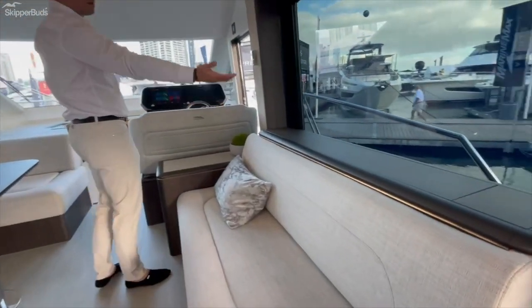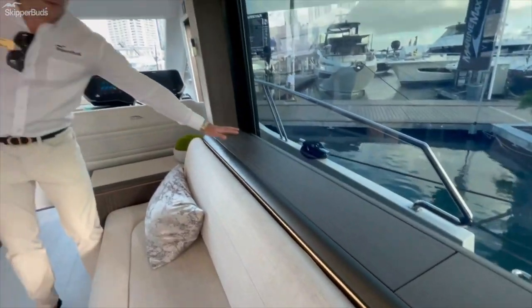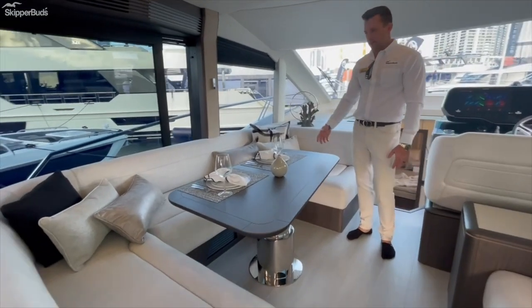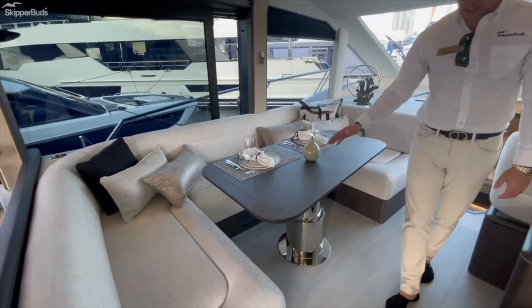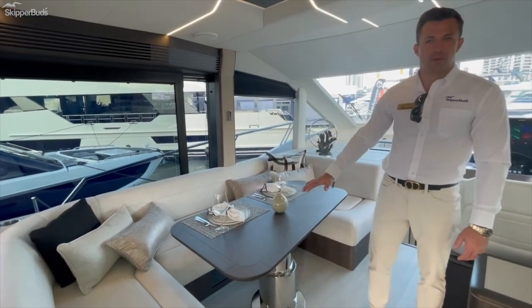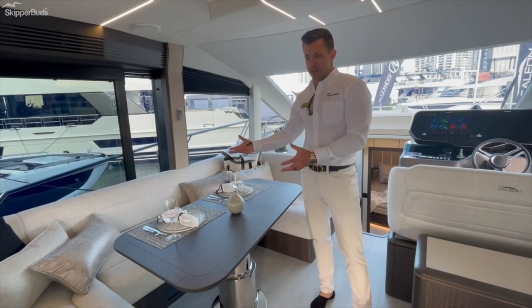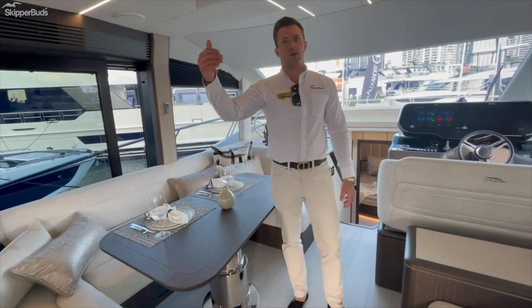You have a large power flat-screen that powers up under this station. The dinette is very large — you can comfortably fit five or six people at this seat. Importantly, it's on a power hi-low, so you can put it in the low position, which allows for a two-adult sleeper.